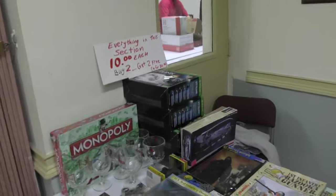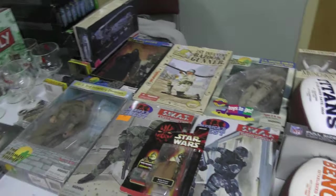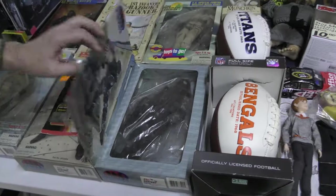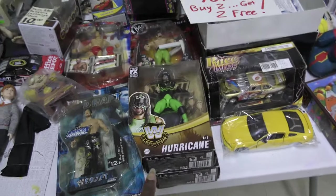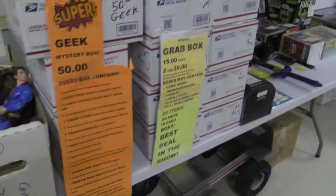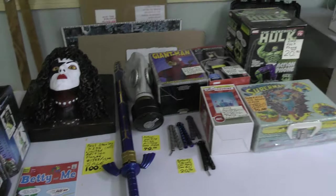Everything in this section is $10 each — buy two, get two, four for $20. And we got some more stuff. I remember that — look at it. KB, $29.99. Some wrestlers. Blind boxes. And they're still setting up so we'll come back.